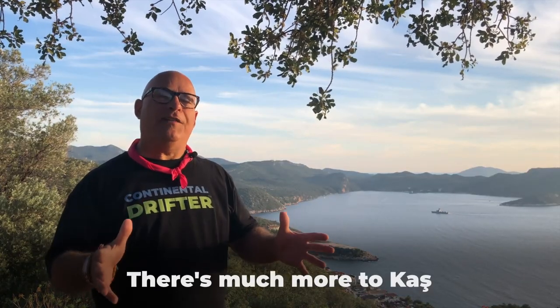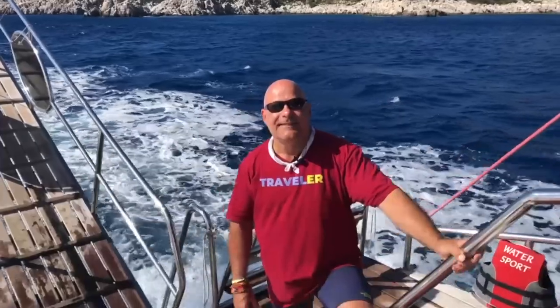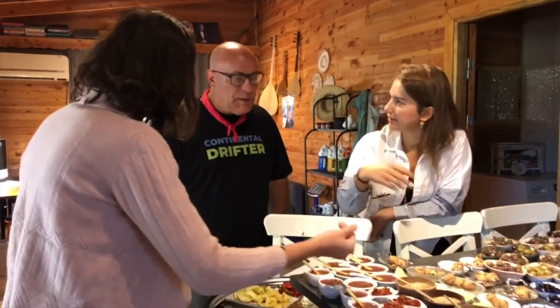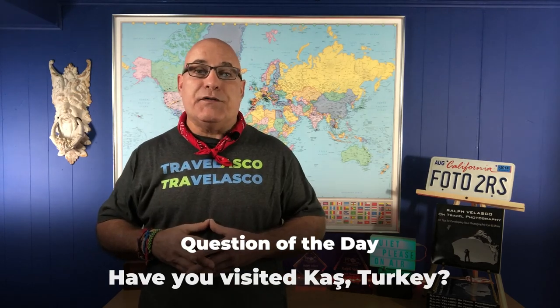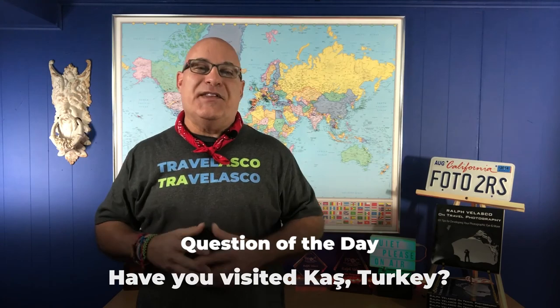This is just the beginning of the content I made in Turkey so look for future videos on the many other things I did and saw, including a boat trip to Kekova as well as an introduction to the food in Turkey with a visit to a place with the most amazing Turkish breakfast known as Mother Nature's Hand. Have you been to Turkey? Have you had a chance to visit Kaş or other parts of the Mediterranean coast in this area? Let us know in the comments below.